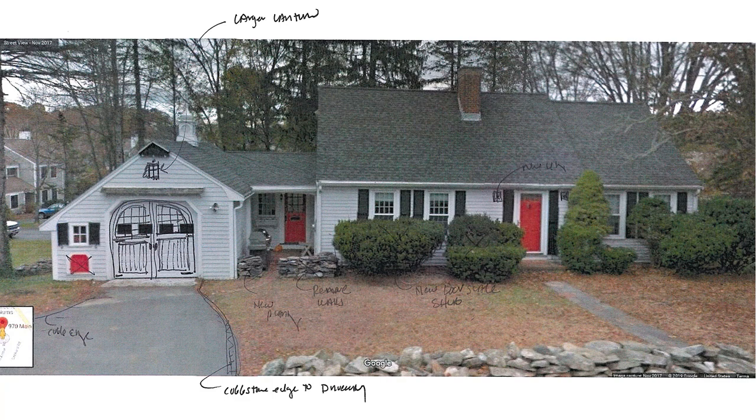perhaps from Lamplighter Corner in Edgartown. And then two new light fixtures on either side of the front door.